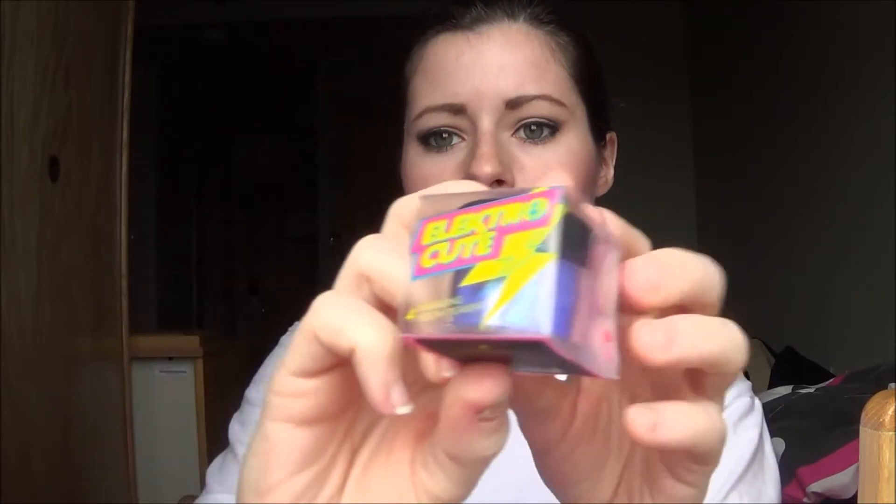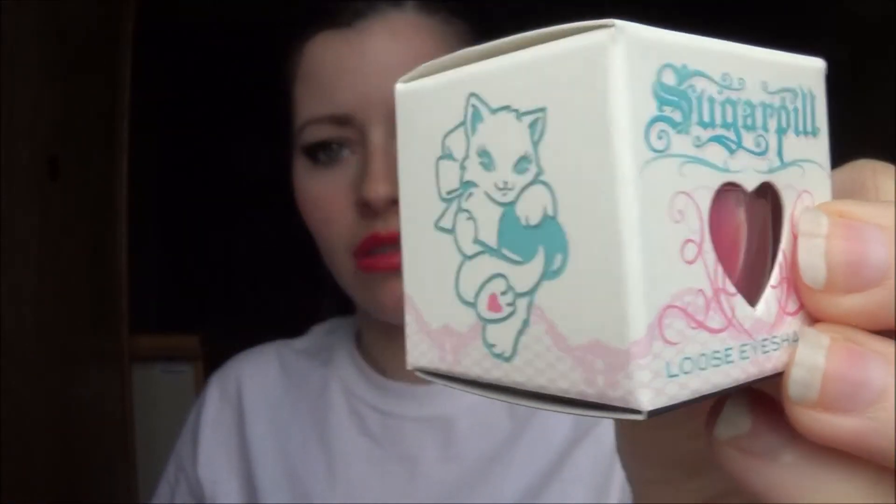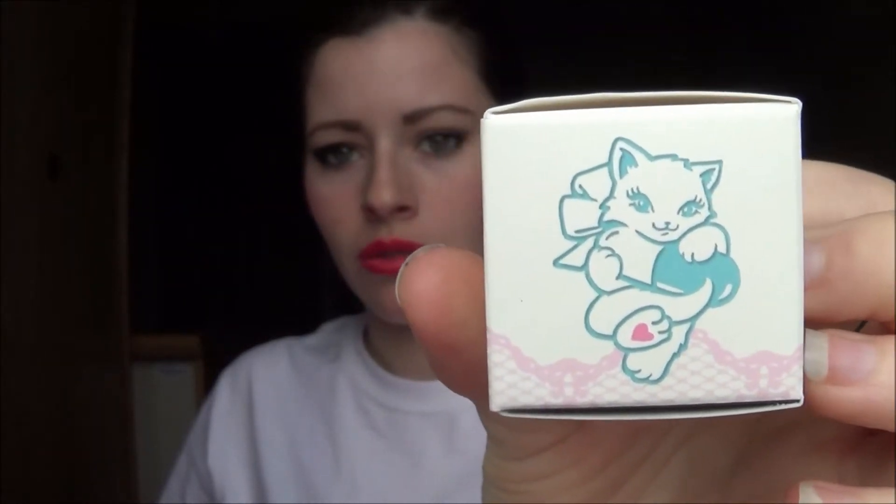The packaging is clear, which I think is so awesome. And the normal Chroma Lust has a little heart cutout so you can see what color you're getting — a little Sugarpill trademark.